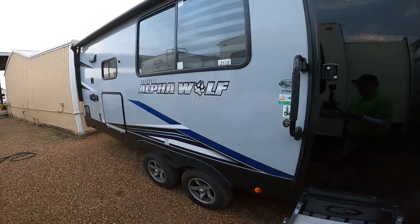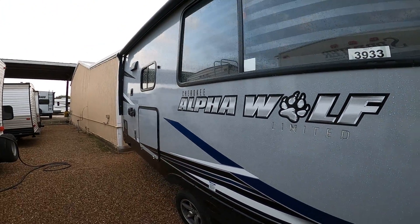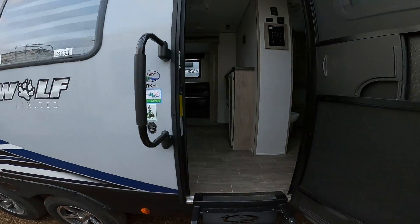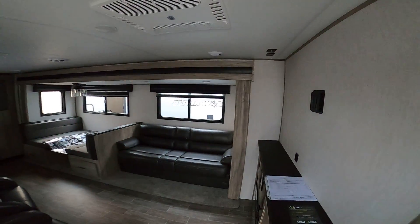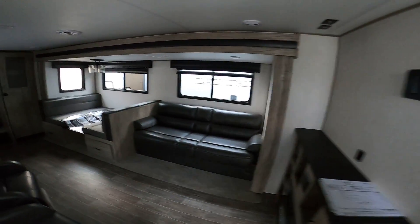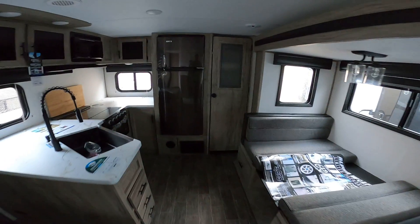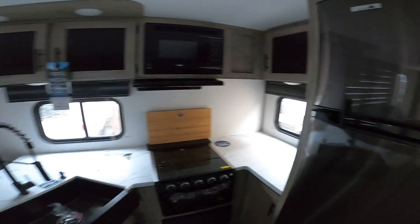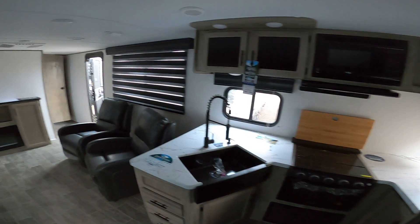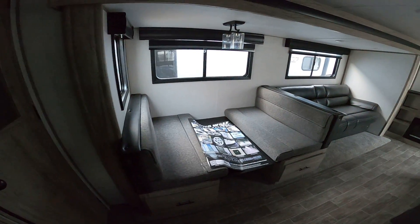Here we are at the Alpha Wolf. The biggest thing going from the Gray Wolf to the Alpha Wolf is that this is aluminum frame construction with better insulation. These are going to be more of the colors that you're going to see on the other one, but in that floor plan. All your features really are about the same — juice pack, refrigerator — just the different floor plan.